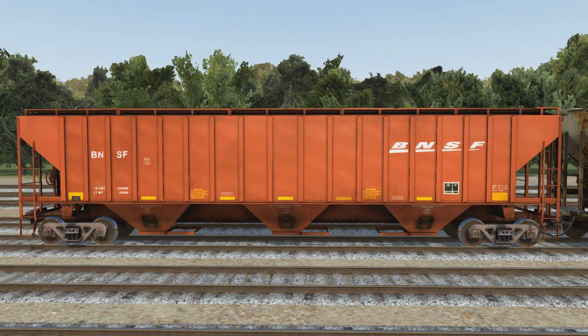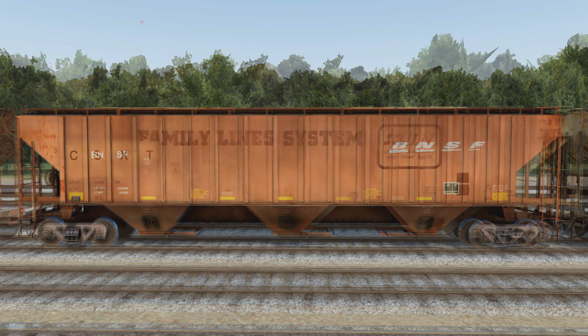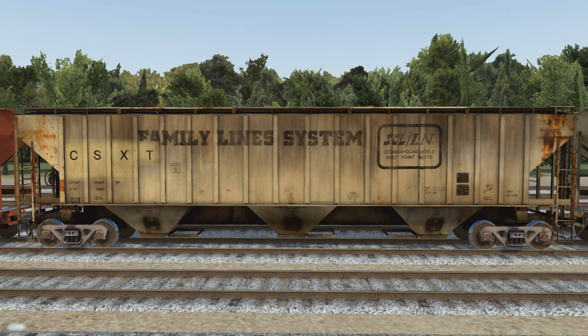First up is the BNSF car in the simple swoosh scheme — not too complex, basic lettering around the car, builder's plates, informational lettering all the way around. A very nice looking car, not flashy, just a basic BNSF car. Next up is the CSX version in the former Family Lines SCL/LNN scheme, with also the Georgia Railroad, Clinchfield, and the West Point Route mentioned there. A very weathered and beat-up car — the ends near the slope sheet have a lot of rust, the handrail stanchions have some rust. It's a very good-looking weathered car that shows its age very nicely.